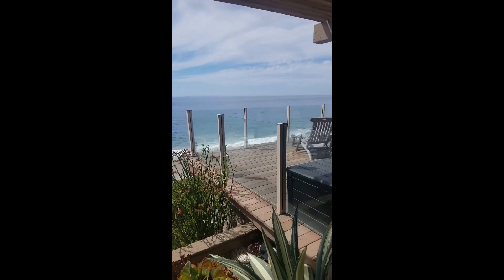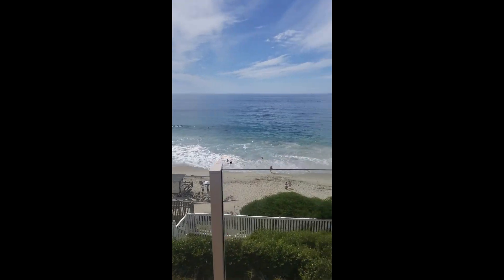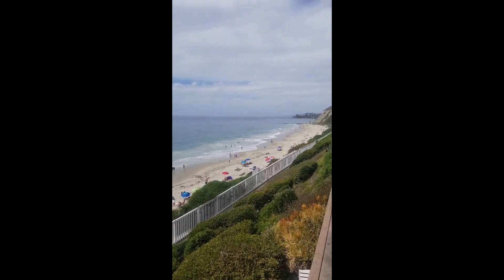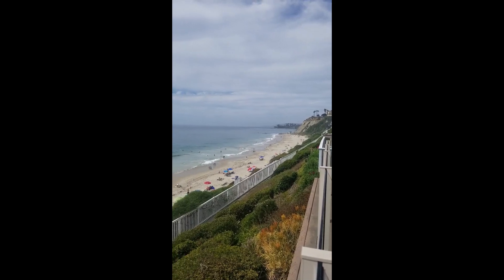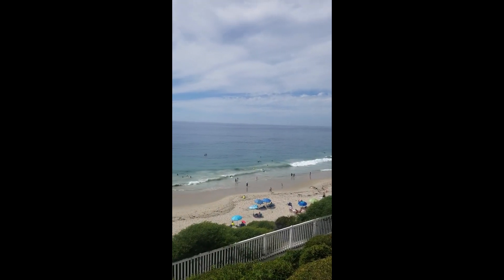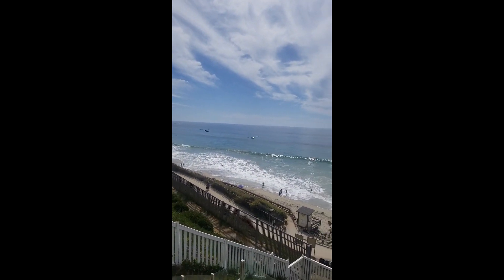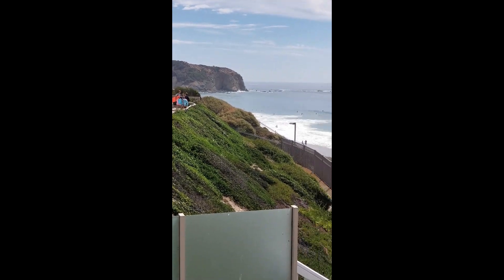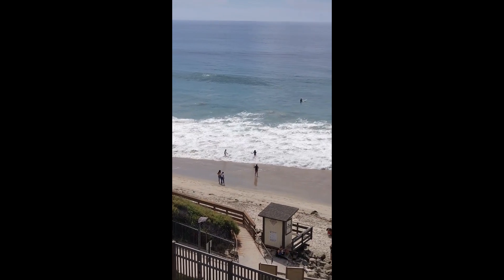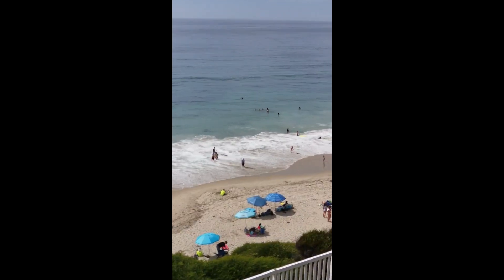I'll show you the view here, which is really nice. Beautiful view, obviously. This is Salt Creek, Strands Beach. It's a beautiful day. People are out doing their thing. There's the Ritz-Carlton up there. Perfect out right now. This is Dana Point, California. Kids out there playing, having a good time.